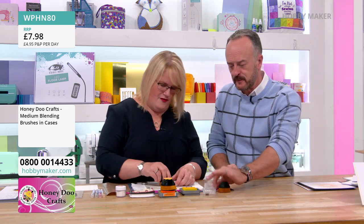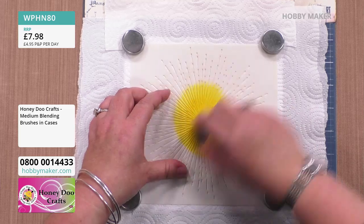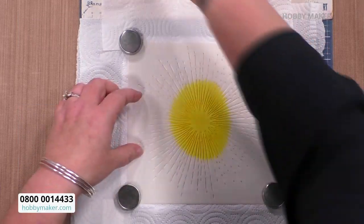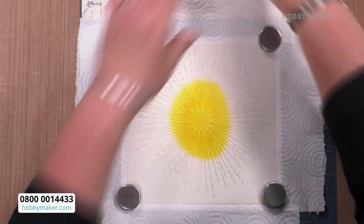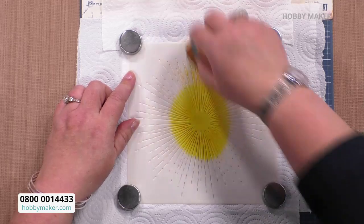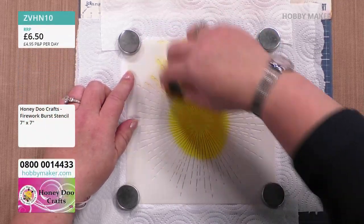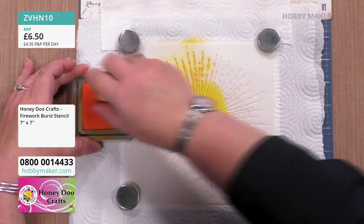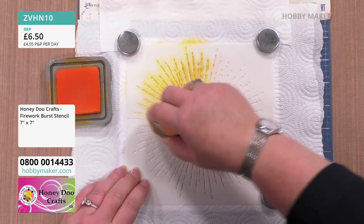Right, Amanda — we are using the Firework Burst stencil. I've gone in with mustard seed — my mustard seed's a brand new colour today, so it's very juicy. That is the perfect colour — it's a juicy yellow. The Firework Burst stencil on its own is £6.50. Honey Burst would have been a good name for it! I'd love to be one of those people who names colours for inks.